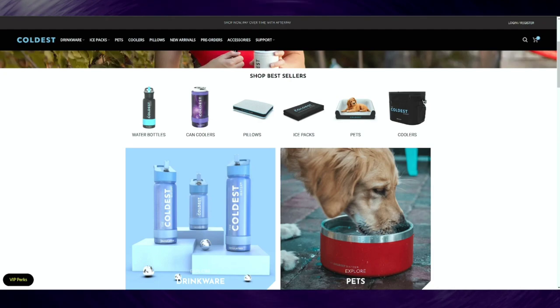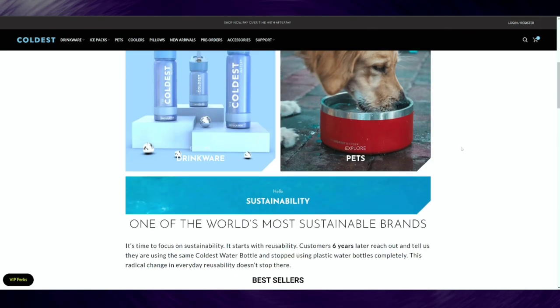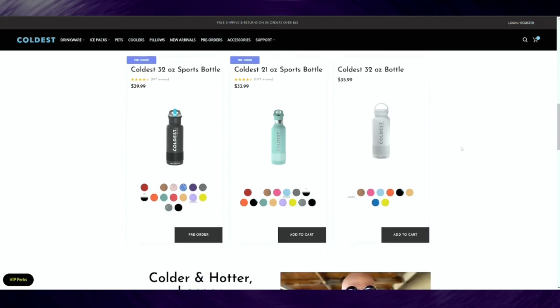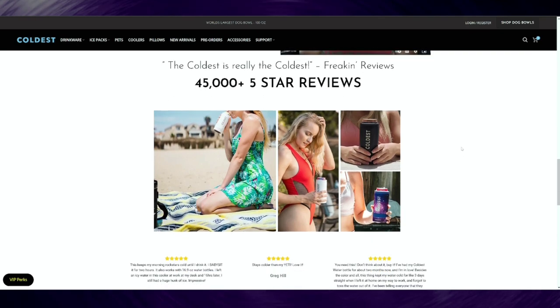I want to thank the sponsor of this video, TheColdestWater.com. These folks are based out of Naples, Florida, and it took them over five years and many patents to develop the best technology to keep your liquids coldest. They make water bottles, can coolers, pillows, ice packs, pet beds, coolers — you name it. Many different sizes, many different colors, and they can embroider your bottle with a logo or name.